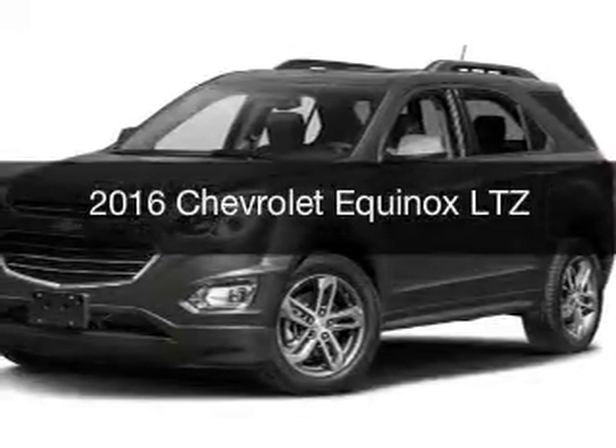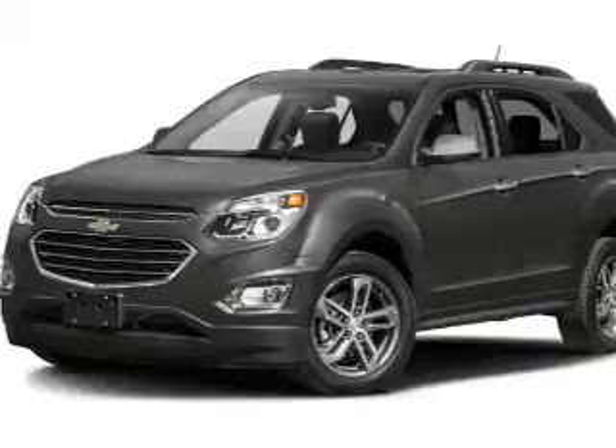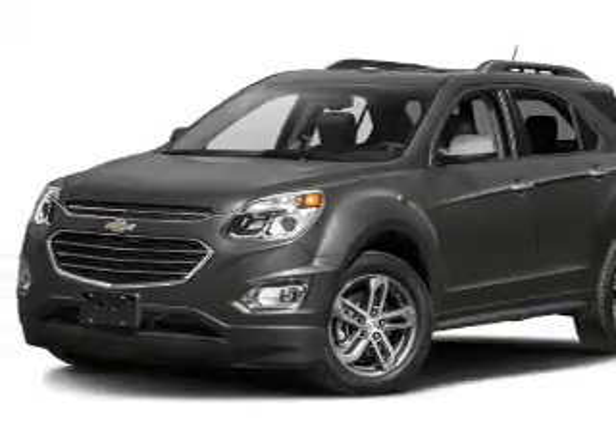This is a new 2016 Chevrolet Equinox. It's powered by a front wheel drive engine and an automatic transmission.